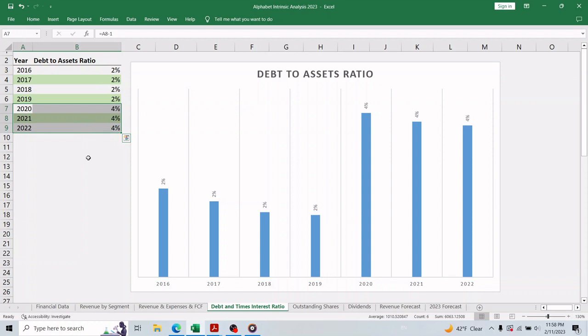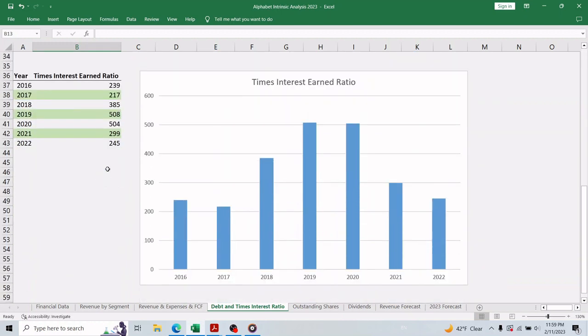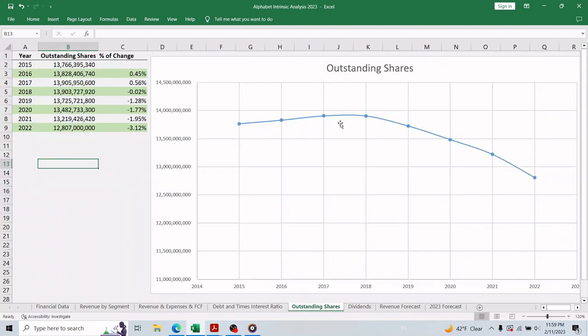Moving on to the debt-to-asset ratio — this must be one of the lowest I have ever seen. Over the past three years the ratio is only four percent, meaning only four percent of assets are funded by debt. This is an amazing achievement, as the business generates so much cash that it doesn't need to borrow to invest for future growth. Scrolling down to the times-interest-earned ratio, in 2022 Alphabet earned about 245 times its interest expense, so we don't need to worry about the company's solvency.